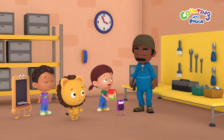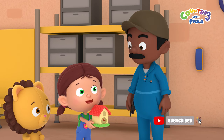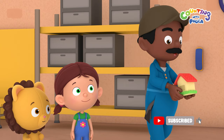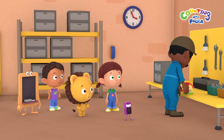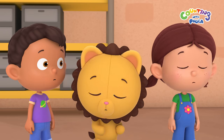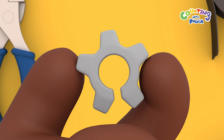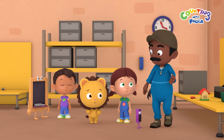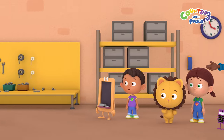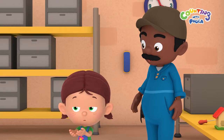Hello, Mr. Mechanic. Our cuckoo clock isn't working, and we don't know why. Can you help us fix it? Let me take a look. One of the gears in the clock is broken. I might have a replacement gear on the table over there. Here, see if you children can find a gear that looks like this one.